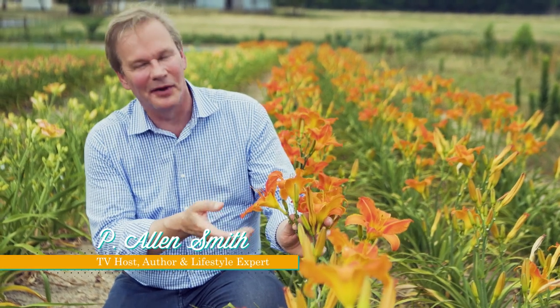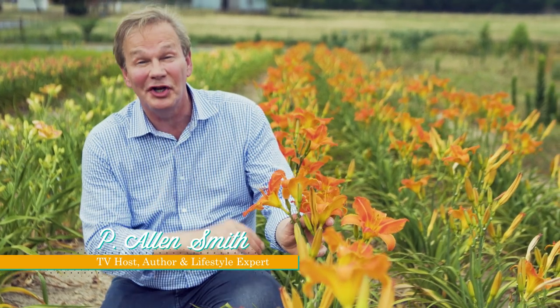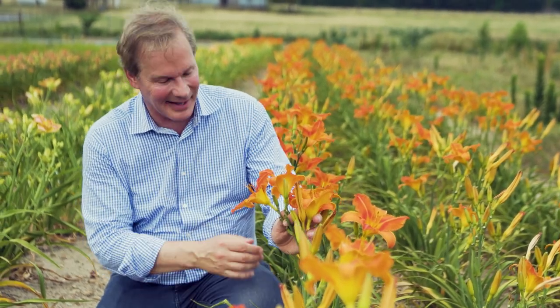Look at this gorgeous daylily. This one's called Alabama Jubilee. It looks good enough to eat, doesn't it? Well, actually, you can eat daylilies.